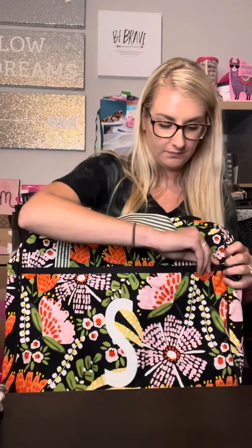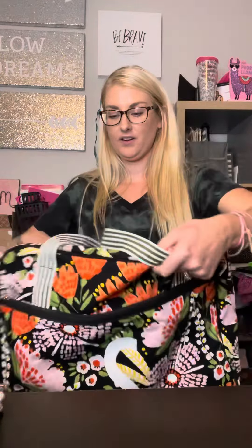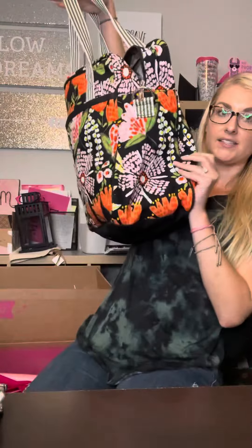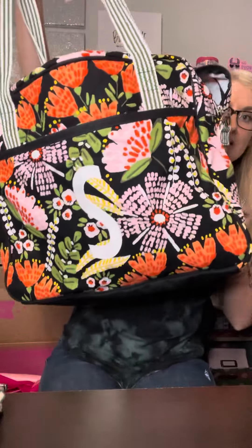Love this for travel, or if you have to carry a ton of stuff for work, this would also be a great duffel. Really, really good size. Retail is $78.